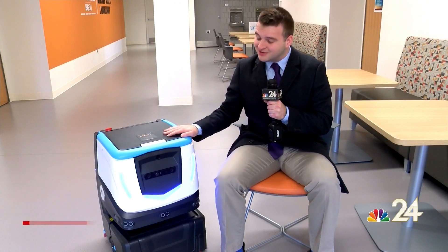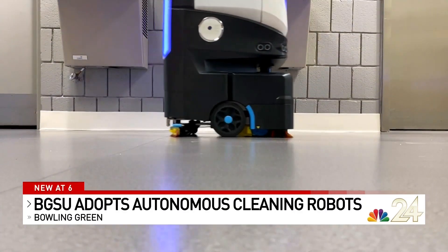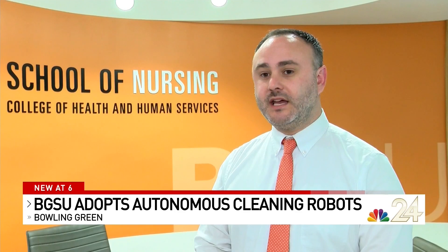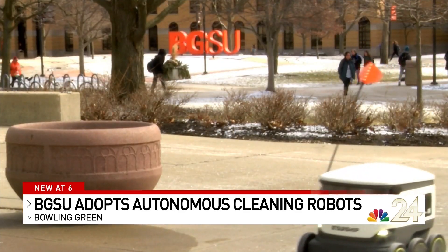As you can see, the cleaner is a little bit bigger than your typical Roomba and is the newest of the autonomous machines here at BGSU. This particular cobot is used nightly — it'll do anywhere between 12,000 and 15,000 square feet of hard floor a night.